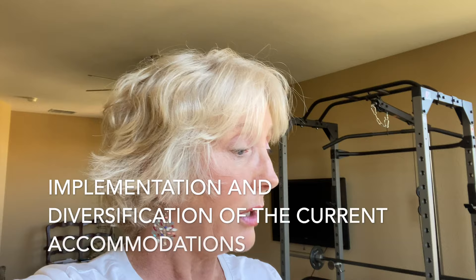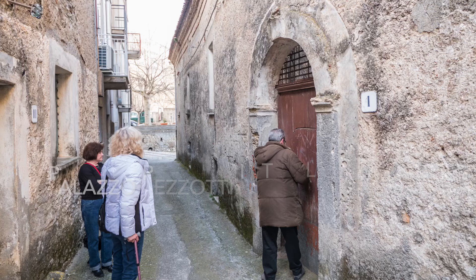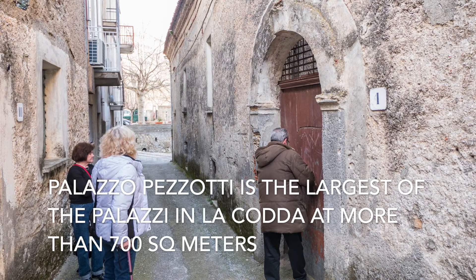Another goal was implementation and diversification of the current tourism accommodations. Casa Cristina, La Roca, and Palazzo Pezzotti — which is being renovated by one of our clients into a boutique hotel — all represent this goal being realized. And there's also an economic return for the coffers of the Comune, and there's a lot of that going on.